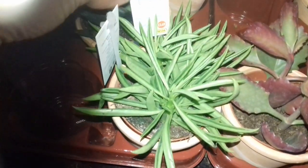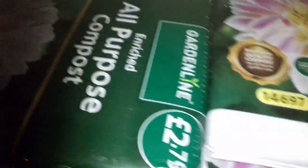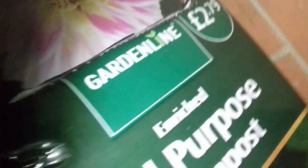Got more bargains here — 50% off, a few flowers — I'm not going to comment too much on that. But all this jazz here — look — cacti and succulents, £2.69. Sorry about the light. Garden line all-purpose compost enriched, £2.79 for 40 litres. Peat-free compost, £1.99.